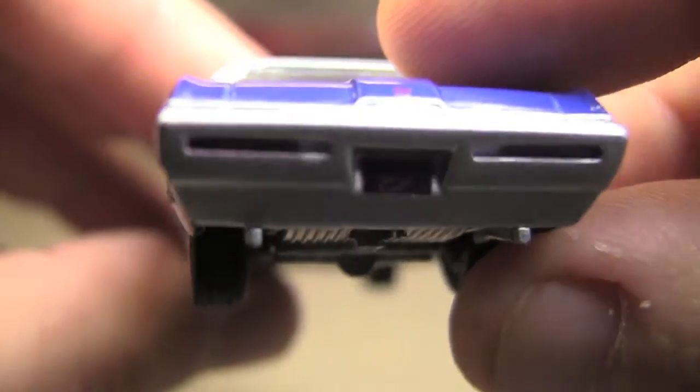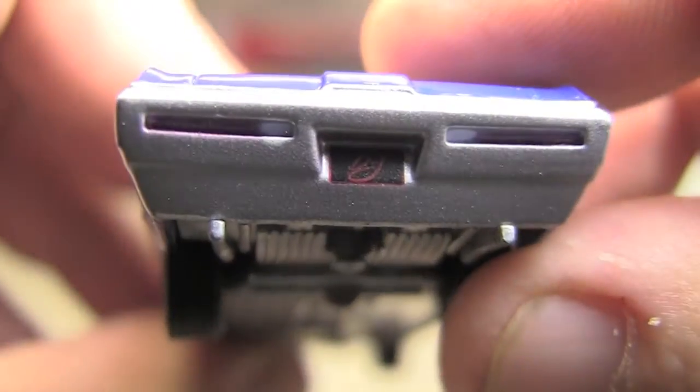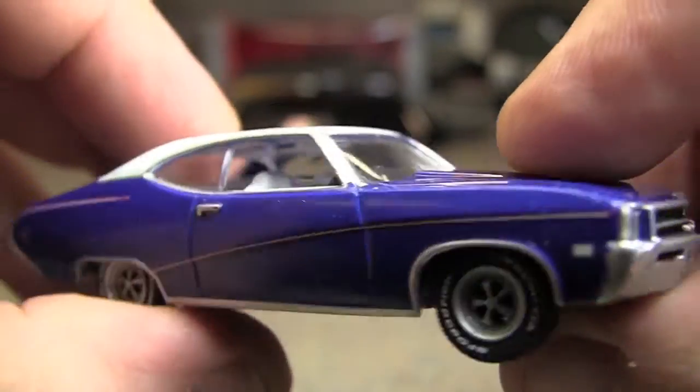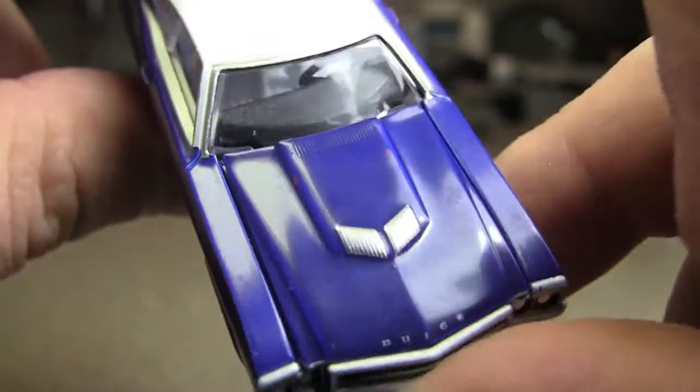I don't really like those pin stripes either, but whatever. Nice rear bumper here. Pretty nice car — I like the wheels, I like the tires, I love white wall tires. The top — you've got a nice little scoop there.